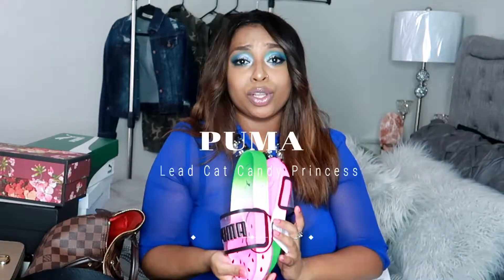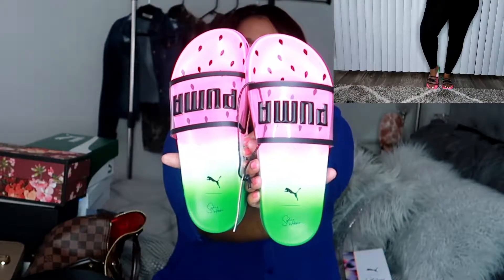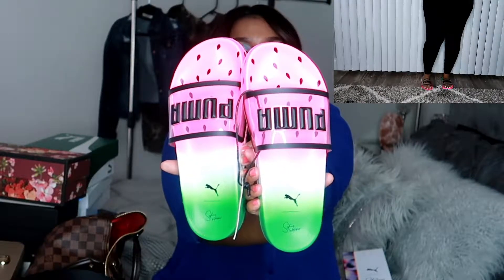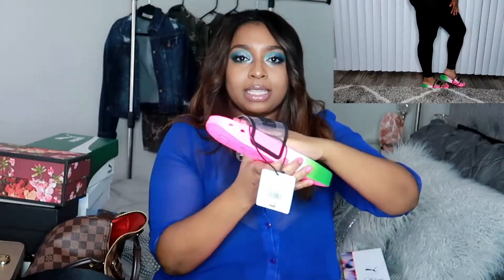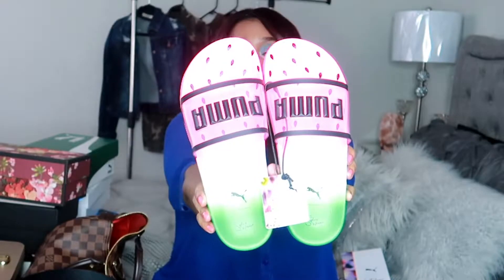These are Puma slides — I wasn't planning to get them, I just saw them on the shelf and loved them. They have black brimming and where it says Puma is actually clear with a watermelon feel to it — seeds and green. I got them in a half size bigger because at my exact size it covered the design. They're really comfortable, wearable to the beach, pool, or anywhere. I paid $70 for these in a size 7 and a half. Really cute and really affordable.